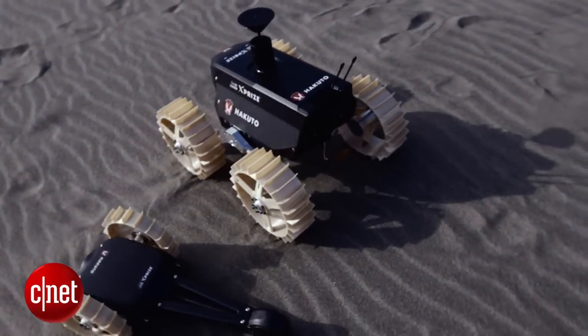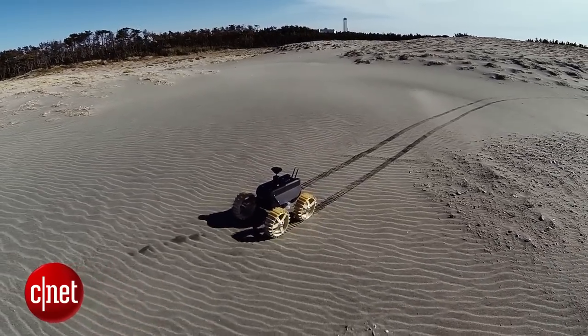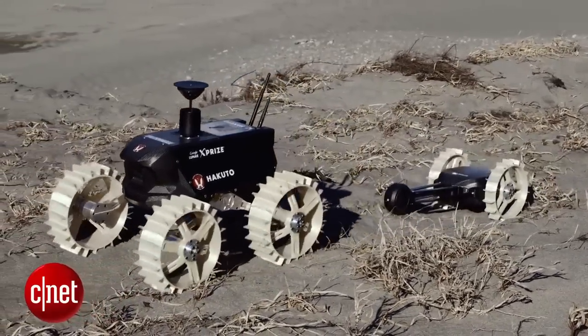They have two rovers to test in a mobility test. The larger one, called Moonraker, is a four-wheeled rover which tows behind it a two-wheeled rover called Tetris. The idea is that Moonraker will back up to a skylight on the moon — a cavern formed by lava — and drops Tetris down within.